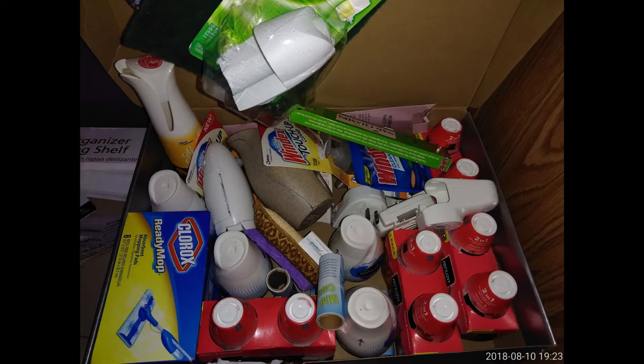This is a box in my bathroom — it is all cleaning supplies. I did not inventory this box because these are all things I got for free or almost free back when I was couponing. Even if I used them all up, they just aren't products that I would probably replace, so that's why they're not inventoried.